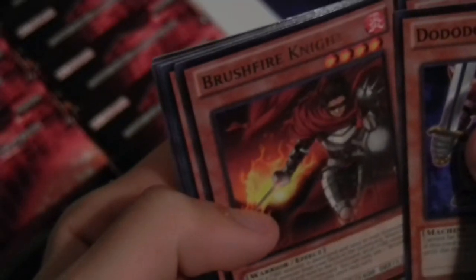What's his name? Brushfire Knight. Wow, no holos out of the first Special Edition pack.